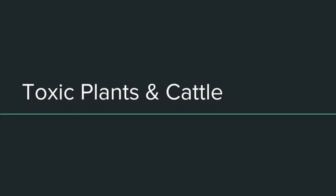Hello, my name is Ashley Collins and I'm going to tell you about some plants that are toxic to cattle, how to recognize the signs of poisoning, as well as give you a few pointers on getting rid of these unwanted plants in pastures.